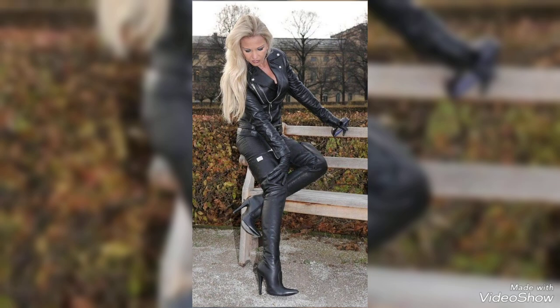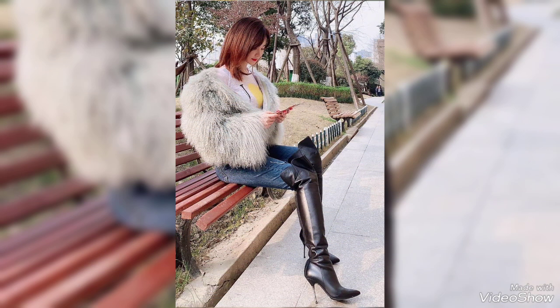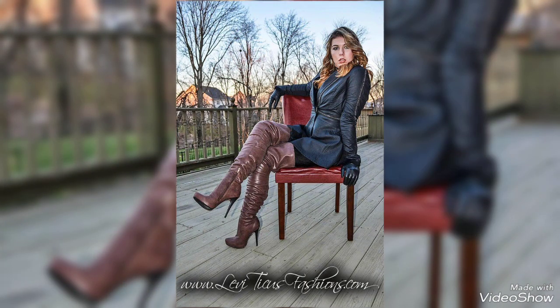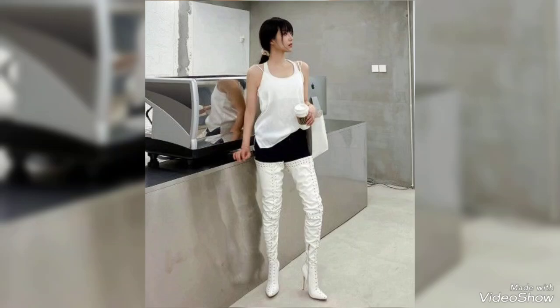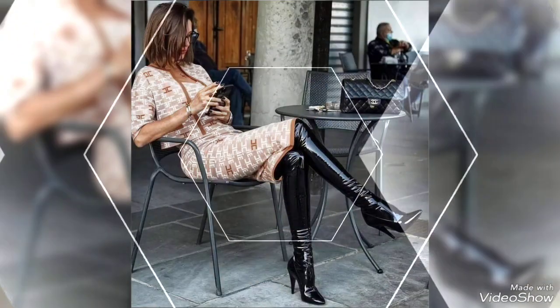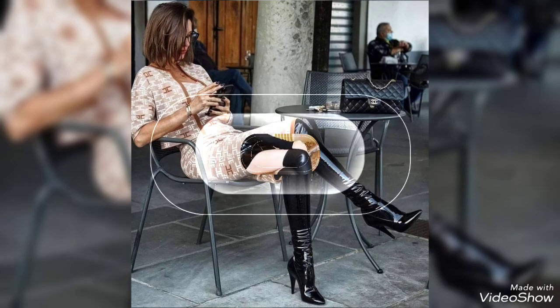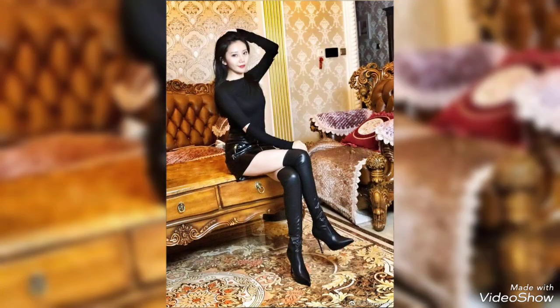You can pair up these beautiful thigh high heel boots with mini dresses, jeans, mini skirts, mini frocks, t-shirts, and long coats, and you will be ready for a gorgeous look.